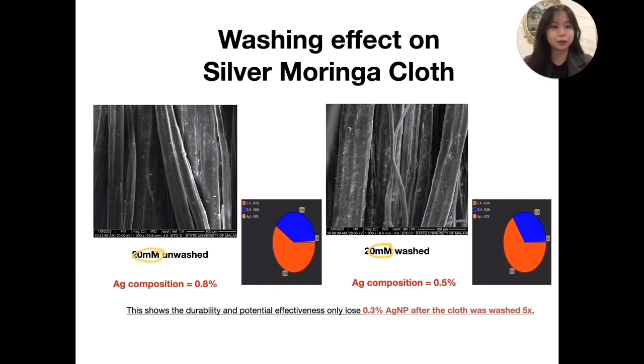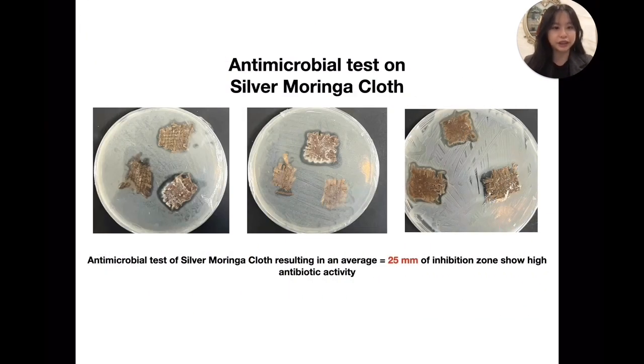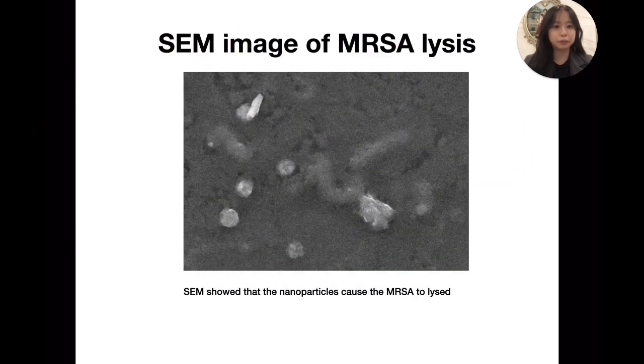I also tested the washing potential effect, in which the EDX showed a loss of 0.3% AgNP on sizzle fabric. The net reachable loss can be seen in the picture. The average inhibition zone of silver Moringa cloth is 25 mm, proving the antibacterial activity. This evidence can be seen from the SEM results, where the bacteria MRSA experienced enzyme lysis.